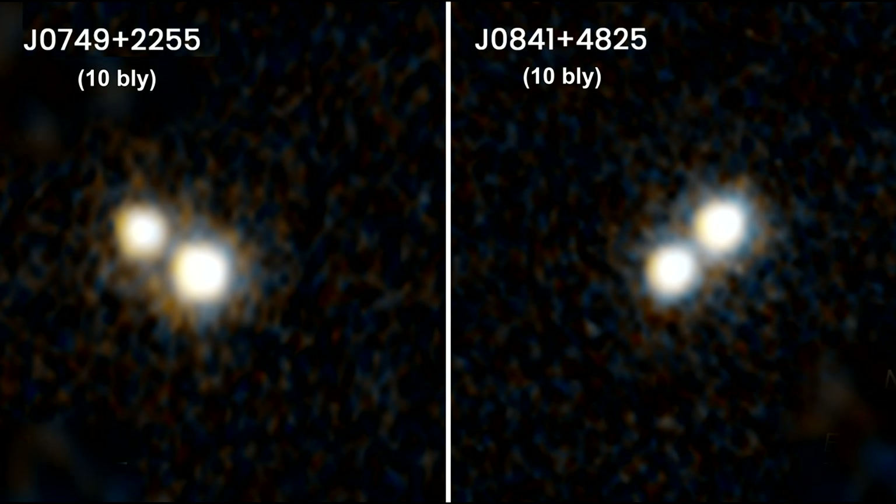These Hubble images reveal two pairs of quasars that reside at the hearts of emerging galaxies. These galaxies, however, cannot be seen because they are too faint, even for Hubble. These quasars will tighten their orbits until they eventually spiral together and coalesce, resulting in an even more massive but solitary black hole.